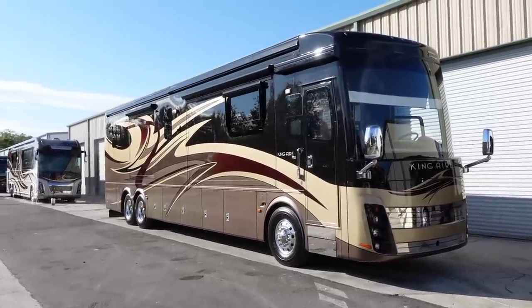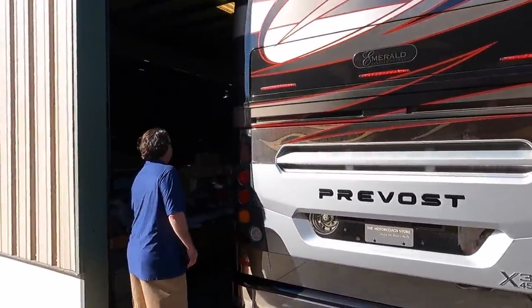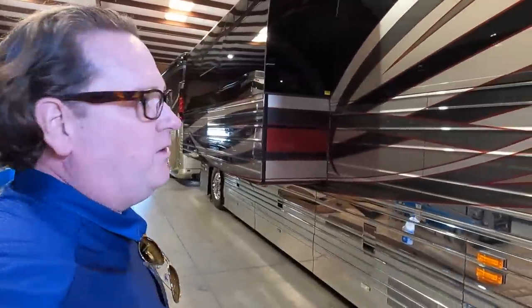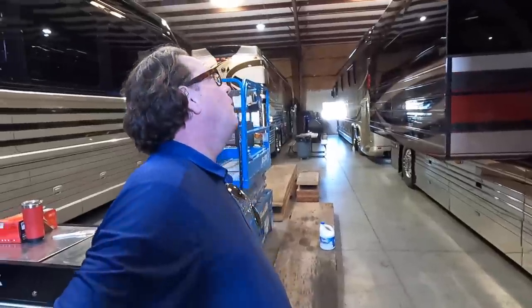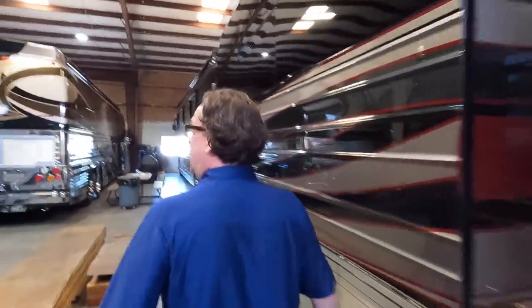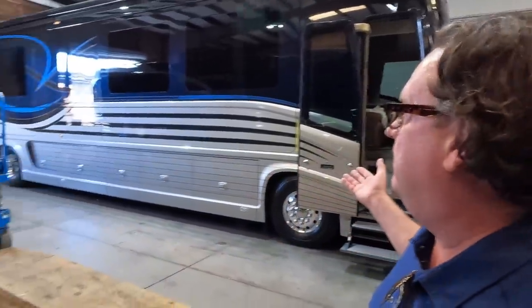Now this coach is something to get excited about — a Cravo Emerald coach. This is a 2017 Cravo Emerald double slide with 59,000 miles on it. We're inside the shop so it's not doing justice to how much this paint job pops — a really good-looking coach, bath and a half. They haven't even done the paint correction yet; it's in the shop working on its PDI. How much for this Cravo? $999,999 — best priced in the country.